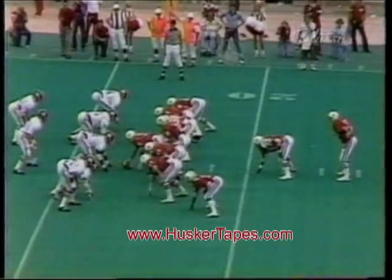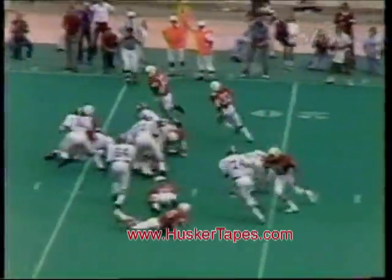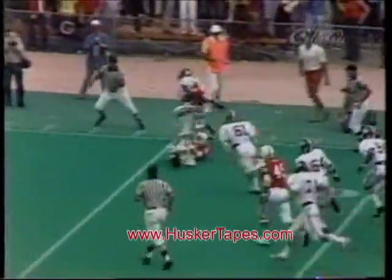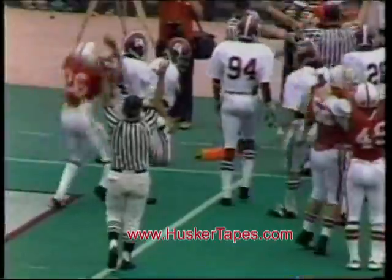Alabama 17, Nebraska. The quarterback is Randy Garcia. He turns and gives to Craig on the reverse. Craig runs to the 10, and the 5 — he's in there! Touchdown!